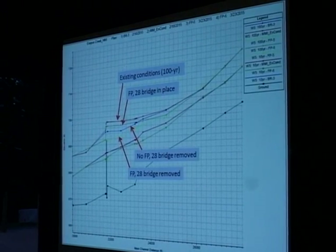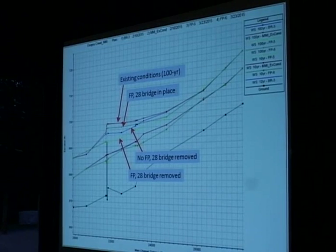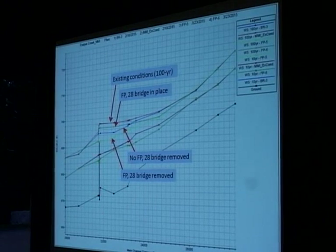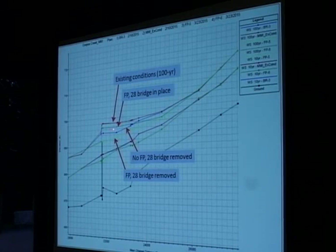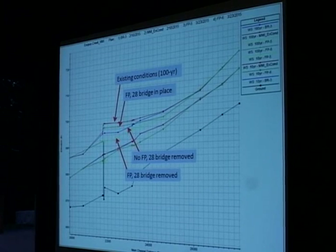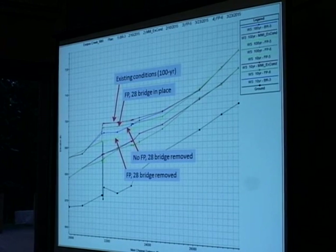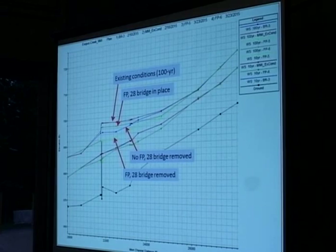There's a lot of information on this slide, but basically the four lines represent four different conditions. We have the channel coming down, the Mount Pleasant Bridge is gone, and here's the Route 28 bridge. The red line represents existing conditions for the 100-year flood. The darker green line represents the floodplain enhancement scenario by itself — you can see some reduction in flooding. The blue line represents no floodplain enhancement but with the Route 28 bridge removed and replaced with a larger structure. And the bottom green line is both the floodplain enhancement and the Route 28 bridge being replaced.